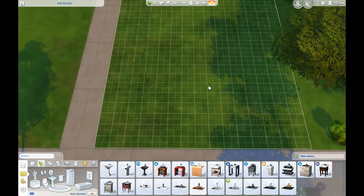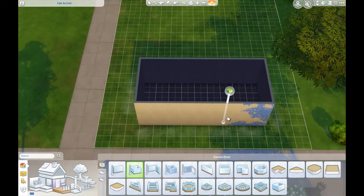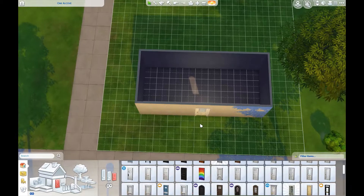Hey guys, welcome to another speed build. This is going to be just a simple little starter home — nothing too fancy, nothing too crazy. I just wanted to have something for my Sims to move into when they first start the game, and I think it turned out pretty good.